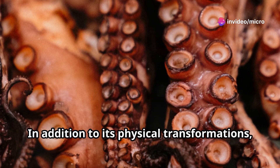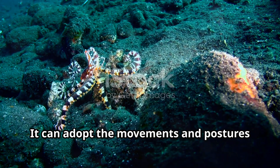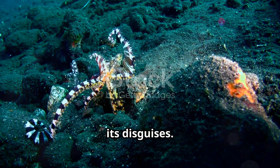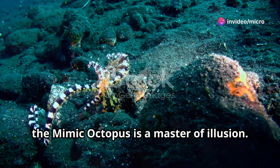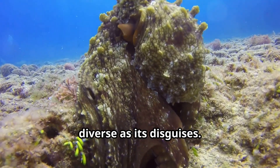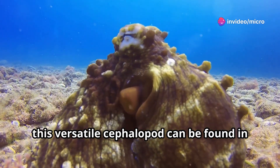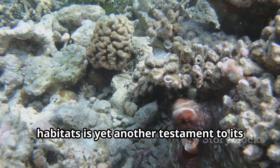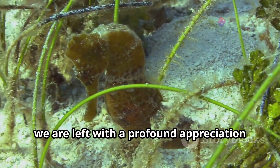In addition to its physical transformations, the mimic octopus exhibits complex behaviors that further enhance its mimicry. It can adopt the movements and postures of the creatures it impersonates — whether slithering like a sea snake or spreading its arms like the fins of a lionfish. The habitats of the mimic octopus are as diverse as its disguises, from sandy bottoms to coral reefs, found in a variety of marine environments.